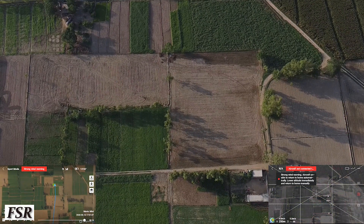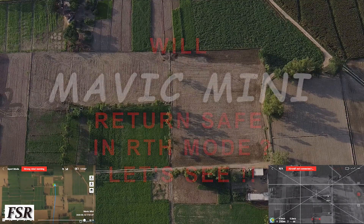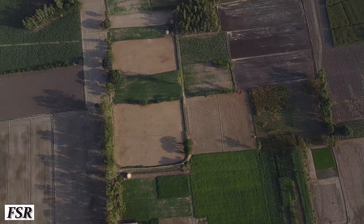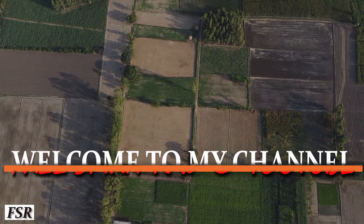The signal is lost and now it will return to its home point. Mavic Mini has gone into RTH mode, which is Return to Home.